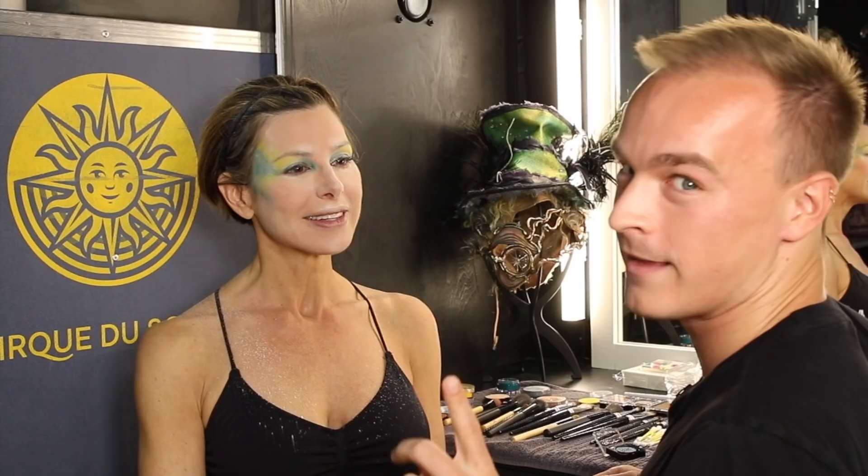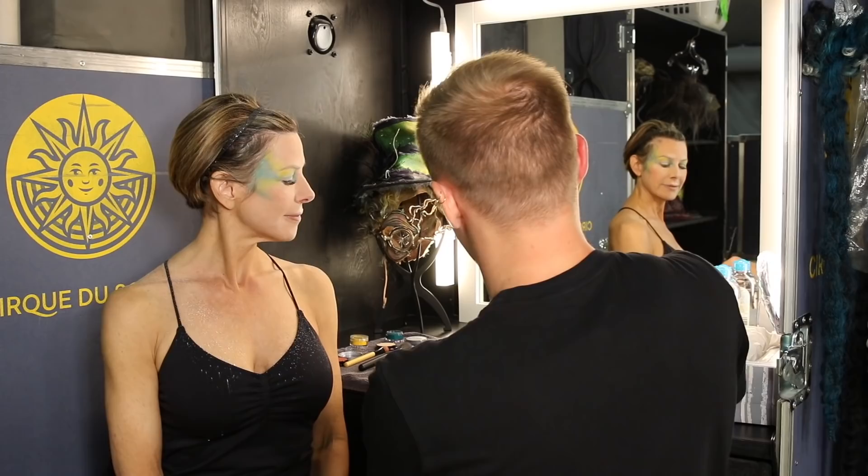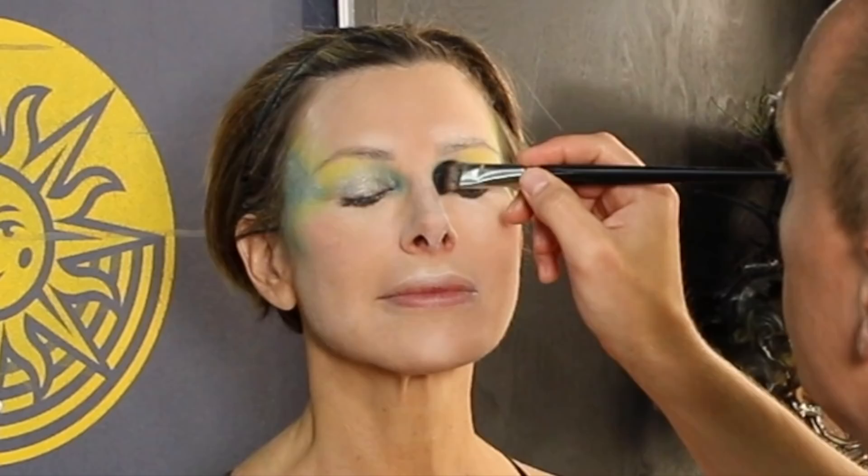Eventually everybody kind of makes their own makeup — well, tweaks it. Don't tell anyone. But eventually it becomes really your own, your expression. I'm going to go into the corner of your eyes again to pop that color.